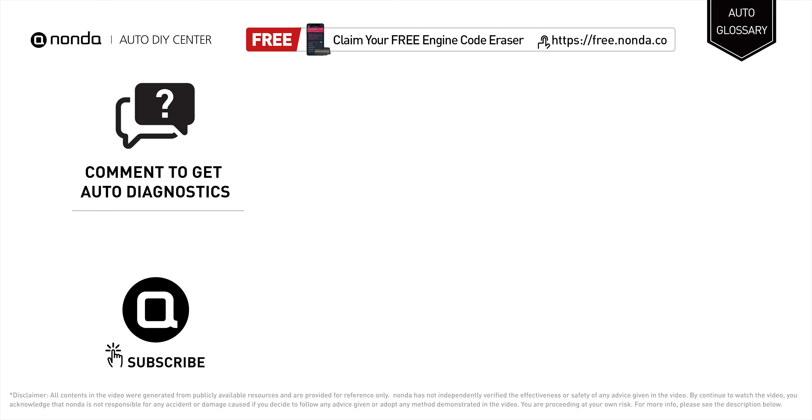To save more money on car expenses, claim a free engine code scanner by clicking the link here or at the description link below.